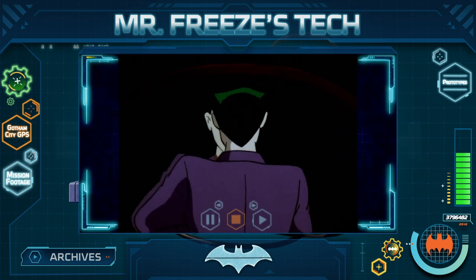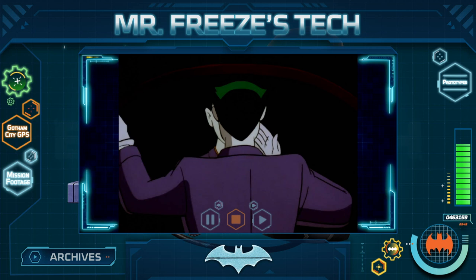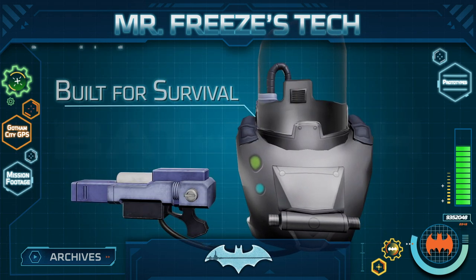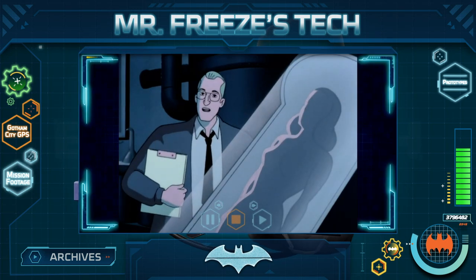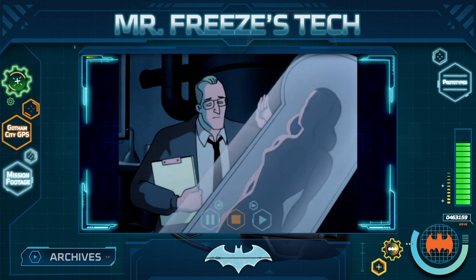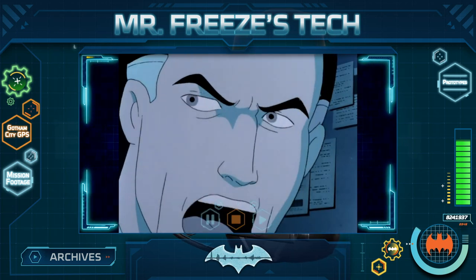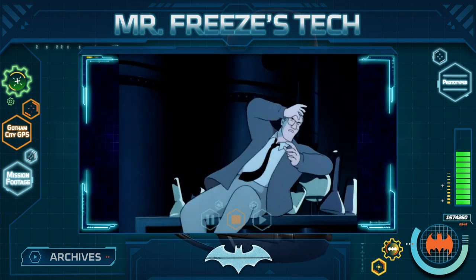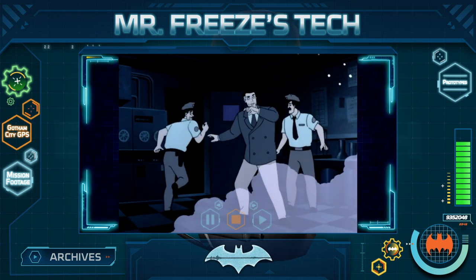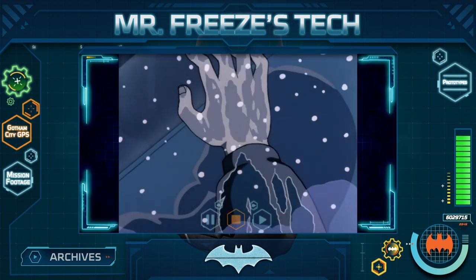Most supervillains like wearing flashy suits to reflect their eccentric personalities. But Mr. Freeze needs his suit simply to survive. Before he was Mr. Freeze, he was Dr. Victor Freeze, a scientist desperate to cure his terminally ill wife. He ended up being exposed to the cryogenic chemicals he was experimenting with, which drastically lowered his body temperature to sub-zero levels and forced him to wear a cryogenic suit from then on.